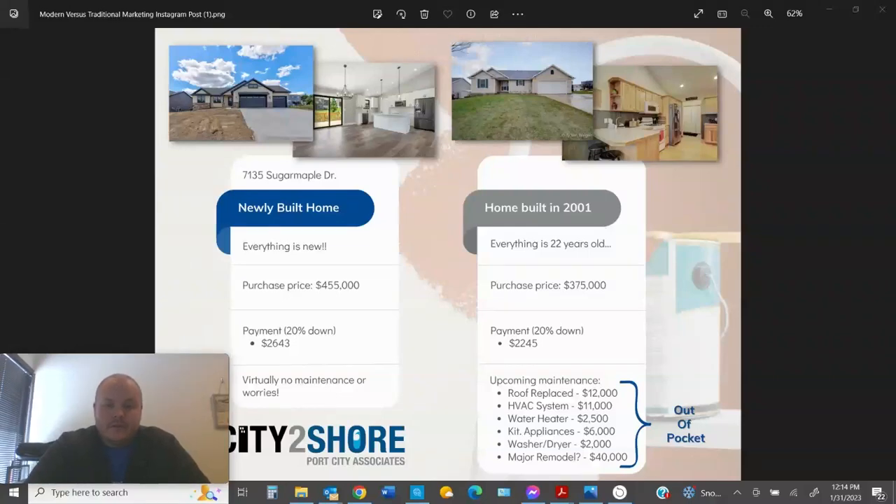Hey, what's up everybody? Kellen here, broker owner at City Shoreport City Associates. I get a lot of questions because I deal a lot in new construction, so I thought I'd put together a little comparison so you can see what I look at from a cost standpoint and the differences for new construction versus an existing home. I'm going to take my listing at 7135 Sugar Maple and use that as the subject property.